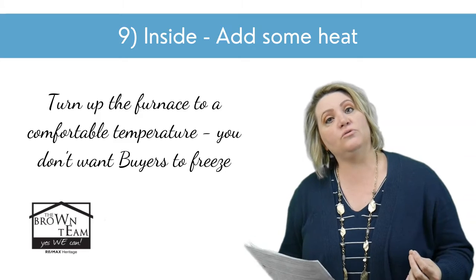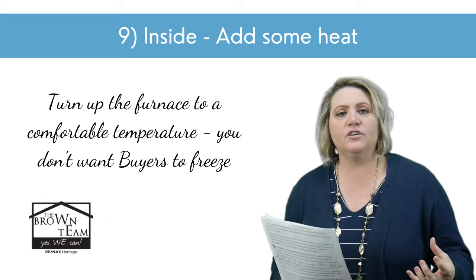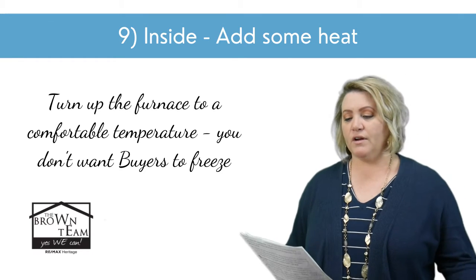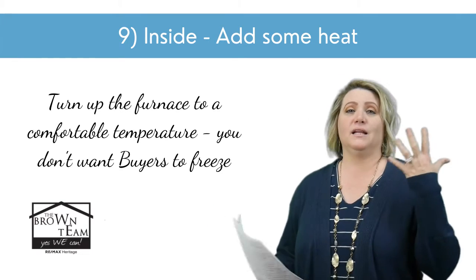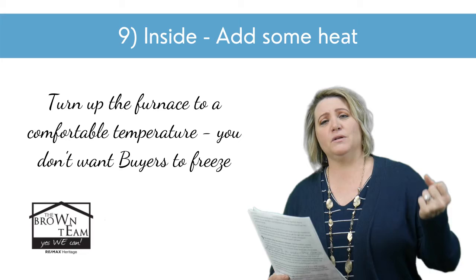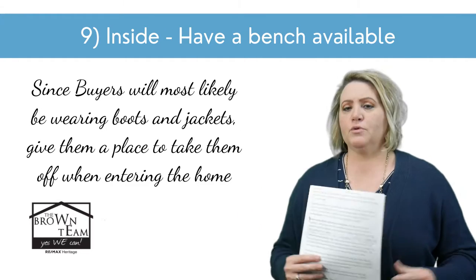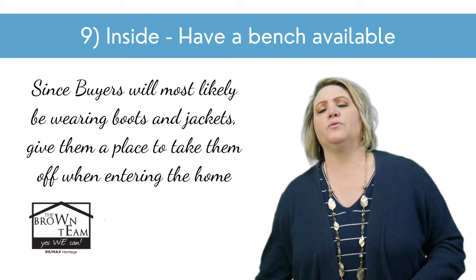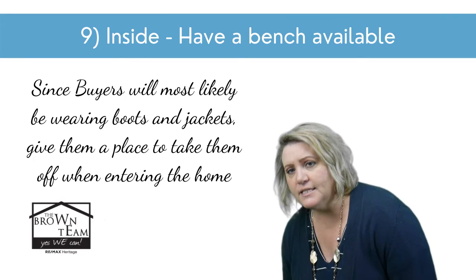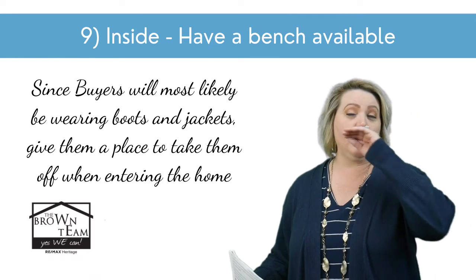Another huge tip: add some heat. Don't make it cold — don't make buyers freeze when they're in your house. It is winter; they're going to have more layers and heavier shoes, there might be snow on the ground and wind, and they're just trying to get out of the elements. Make it warm and cozy. Make sure that furnace is turned up to a nice level that people want to spend time there. Also, while you're cozying it up, have something for buyers to sit on when they come in the front door — if they have boots covered with snow, give them somewhere to sit to remove those boots, scarves, and hats, and somewhere to set those things so they can then walk around and enjoy your home.